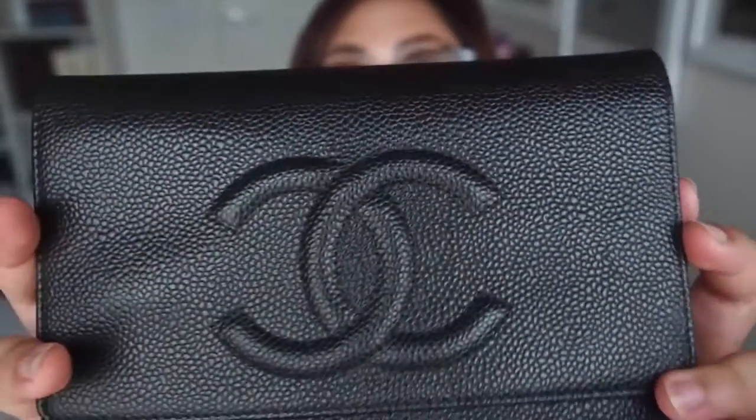I'm not sure whether this style is still available because I did purchase this in 2011, but I thought I would review it anyway because I do have a lot of different styles of wallets on a chain. This one is in the classic caviar leather with the embossed double C, and like I said, I got this in 2011.